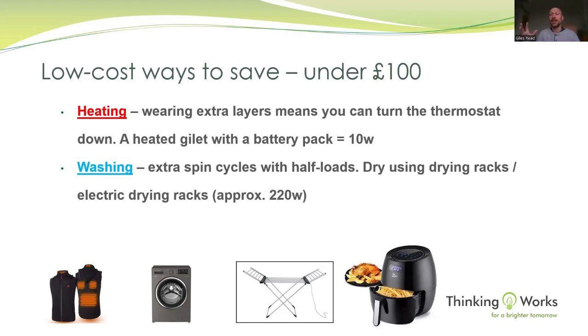Doing extra spins in half-loads helps because more space in the drum means clothes tumble around more and shed more moisture. A heated drying rack — a rack with a plug — does that last bit of drying when it's been cold with no sun. But mostly, using non-powered drying racks and following the sun around the house saves the most. Any way you can cut down tumble dryer time means big savings.